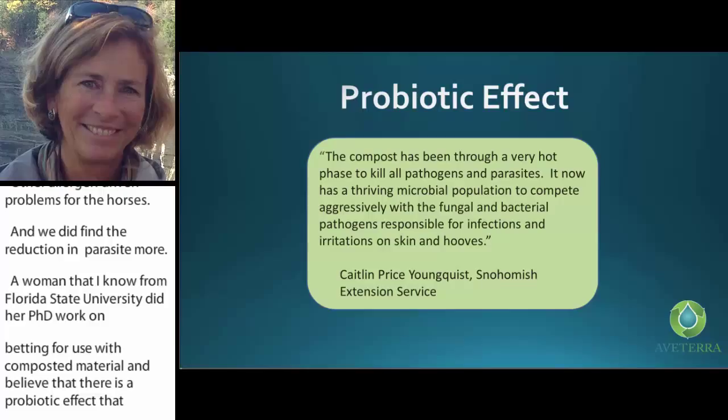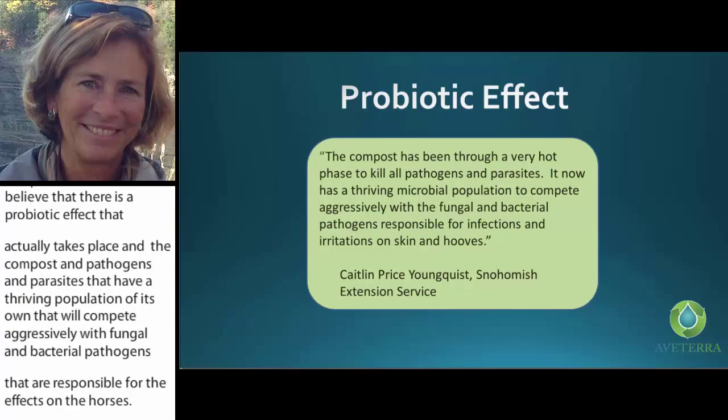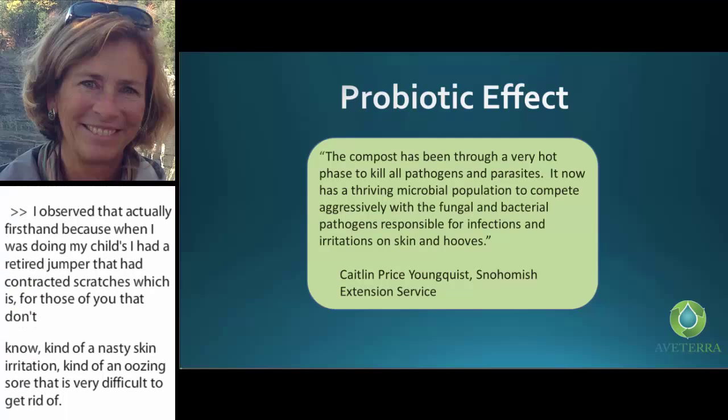I observed that firsthand. When I was doing my trials, I had a retired jumper that had contracted scratches — for those who don't know, quite a nasty skin irritation, an oozing sore that is very difficult to get rid of. Within about 10 days to two weeks on composted bedding, it significantly decreased.